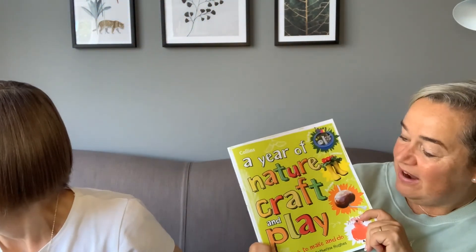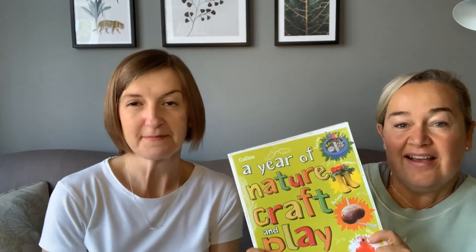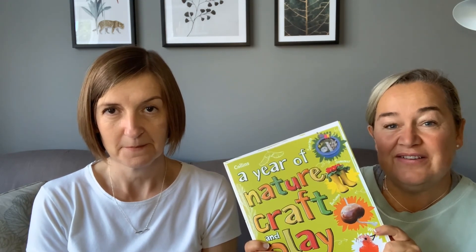So this is our book, A Year of Nature Craft and Play. It's published by HarperCollins and it is out now — do get your hands on a copy! You'll find something to do every week of the year, following all the seasons through and using all the treasures that nature has given us.